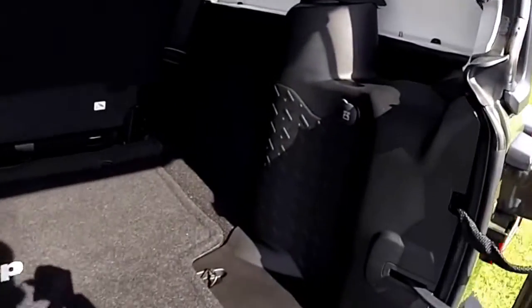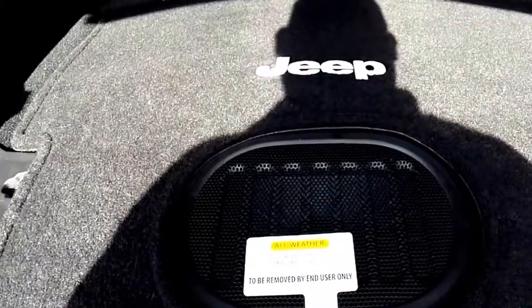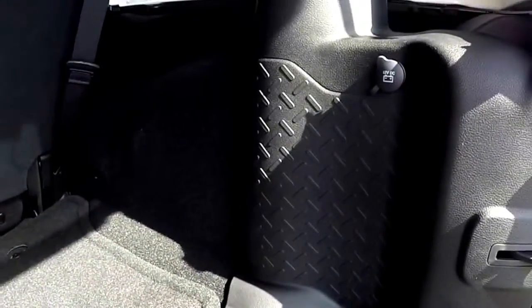Taking a look at the luggage area — there's a 12-volt power point. With the new sound system, the subwoofer has been moved to the floor and is all weather, rather than being mounted on the side.